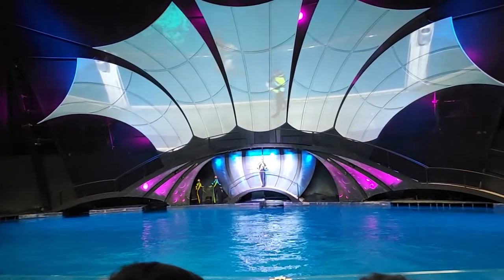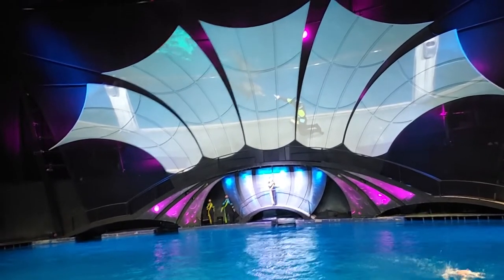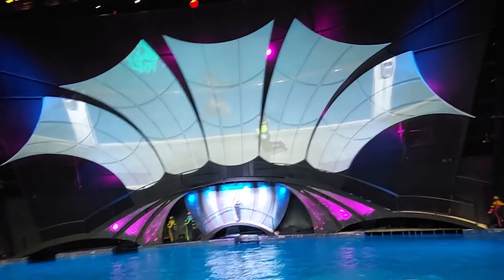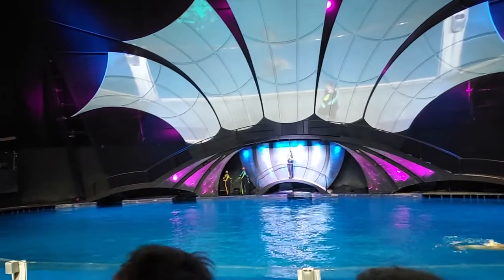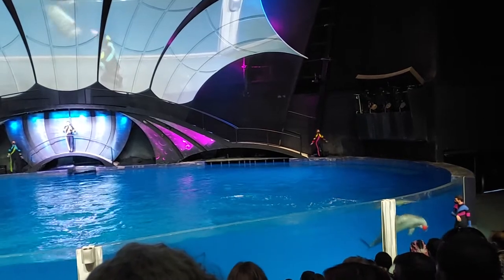Now after birth, one of the ways the calves are identified as mammals is through several whiskers along the top of the rostrum down to the bottom of their face. Although these whiskers do fall out shortly after birth, just having them in the first place is a characteristic that classifies dolphins as mammals.